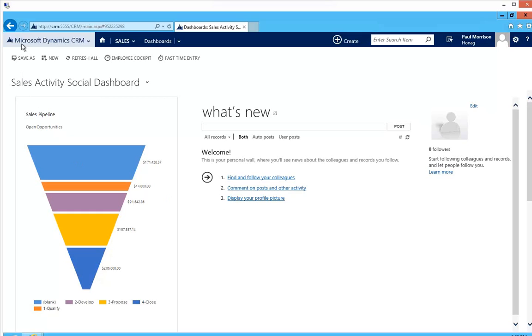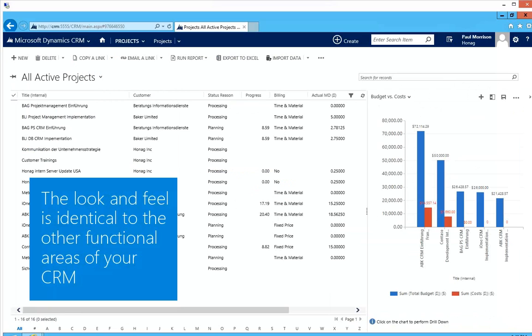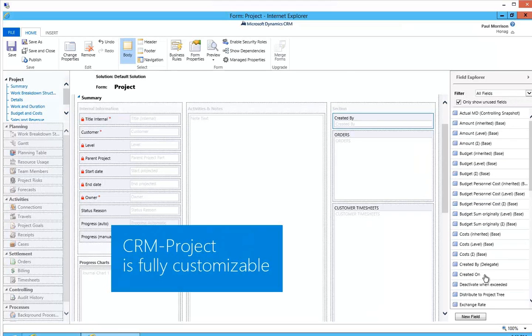Additionally, it offers a great user experience for your entire team. CRM project is fully embedded in the navigation of Dynamics CRM. The look and feel is identical to the other functional areas of your CRM, and CRM project is fully customizable, just like you know it from Microsoft CRM.